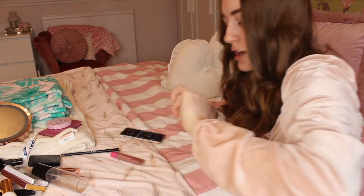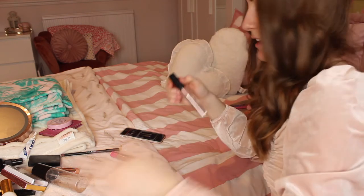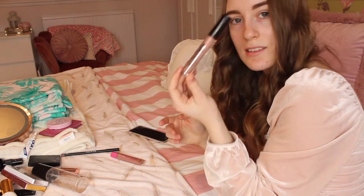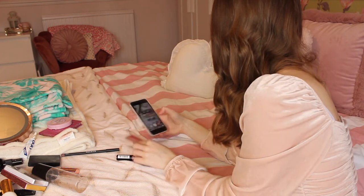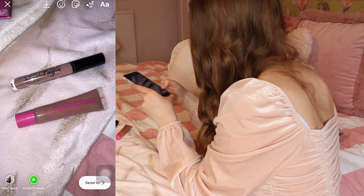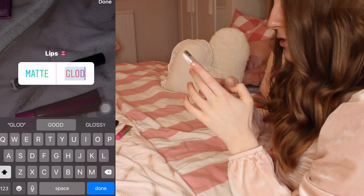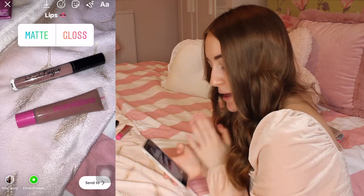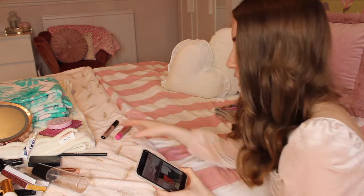The final option is lips - either a matte lip or a glossy lip. I have Nyx Lingerie in the shade Lace Detail, which I wear all the time, or the Peaches and Cream gloss in the shade Honey. So let's see what everyone wants and then we will find out the results in a few minutes. I'm quite excited but quite nervous - I don't know what people are going to put.